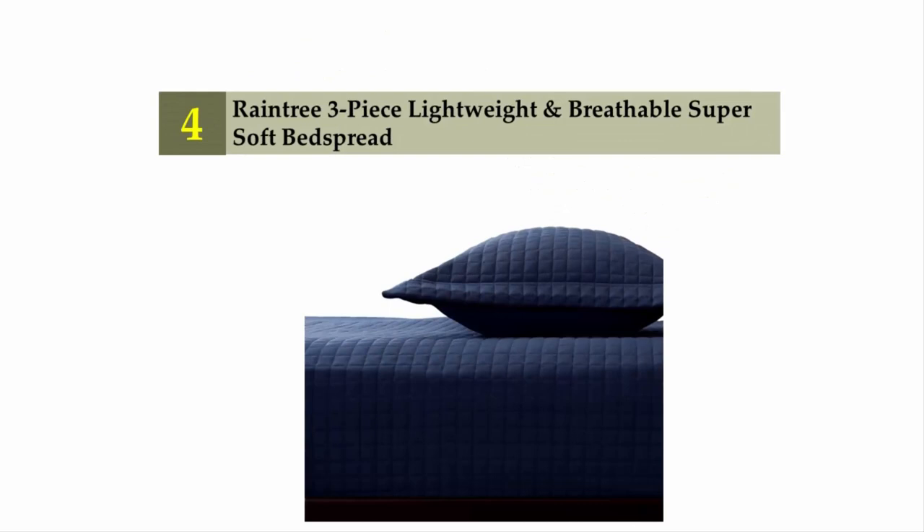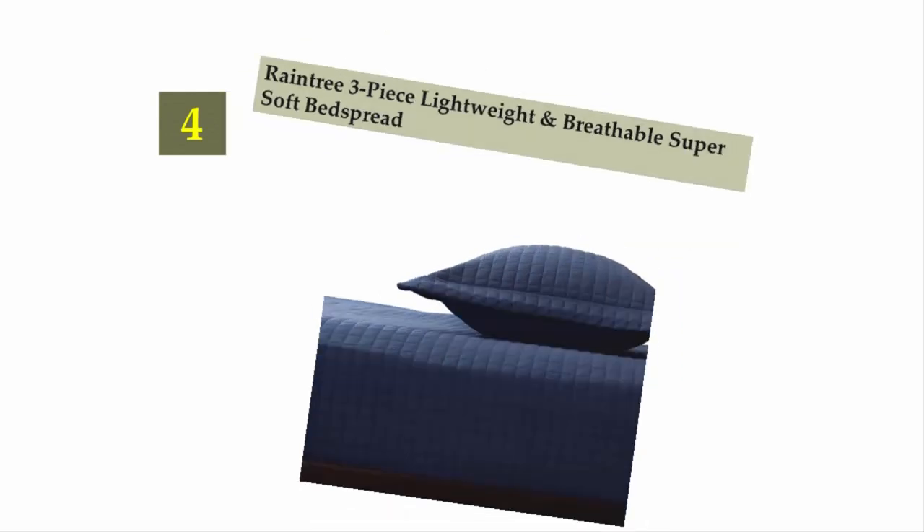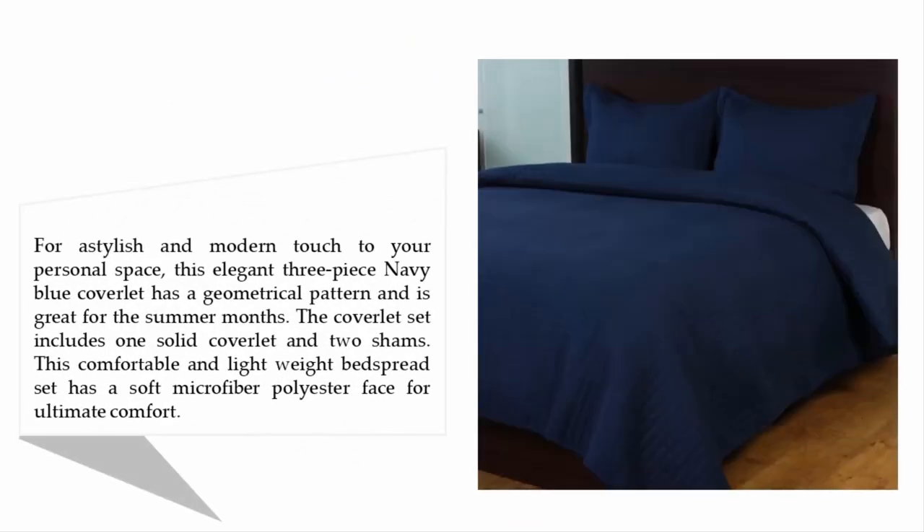Coming in at number four: Rain Tree three-piece lightweight and breathable super soft bedspread. It adds a stylish and modern touch to your personal space. This elegant three-piece navy blue coverlet has a geometrical pattern and is great for the summer months. The coverlet set includes one solid coverlet and two shams, and has a soft microfiber polyester face for ultimate comfort.